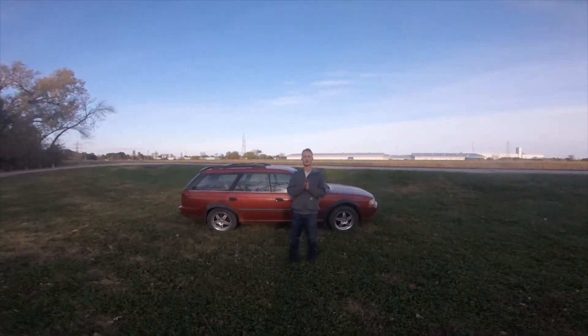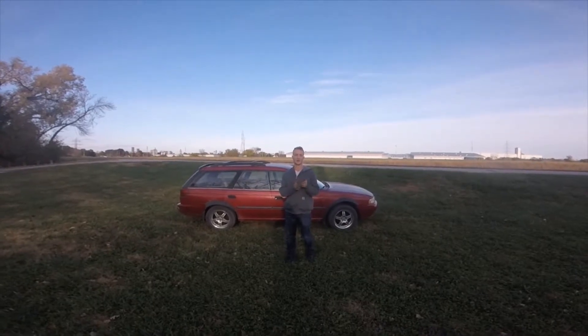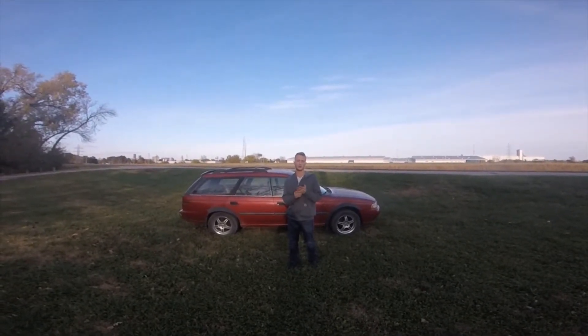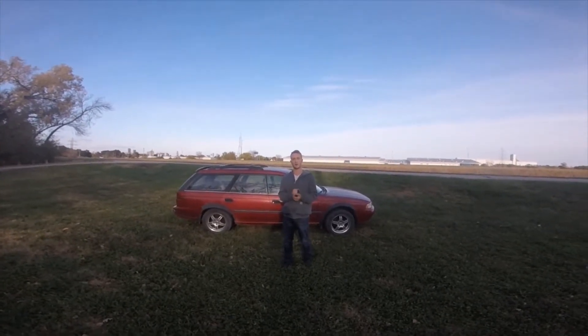I also now have a 2002 Camaro Z28. It's a big cam car. Right now it has a bad converter, so we're going to, hopefully over winter, do a turbo 400 swap, and we're going to see if we can make some real power.